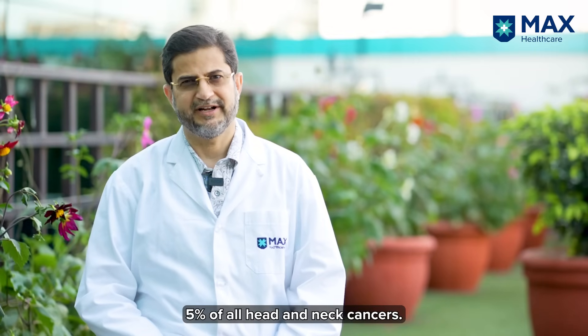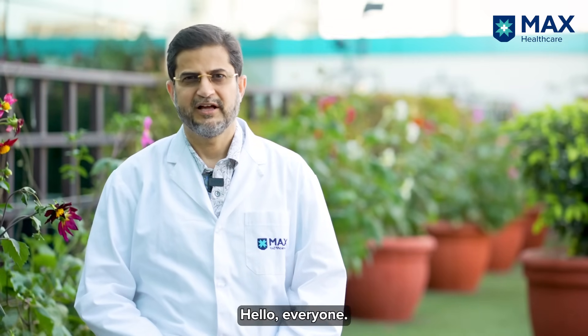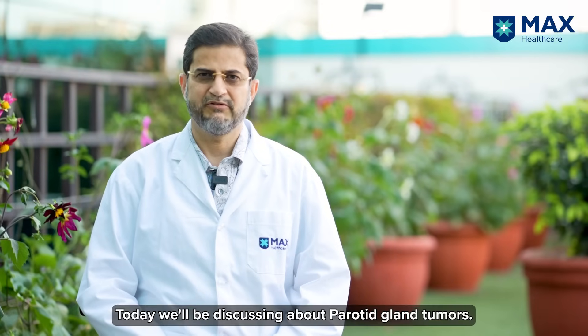Parotid gland malignancies constitute about 5% of all head and neck cancers. Hello everyone, I am Dr. Rohit Nayyar. I am a Senior Director, Surgical Oncologist with Max Hospital Saket, Delhi. Today we will be discussing about parotid gland tumors.